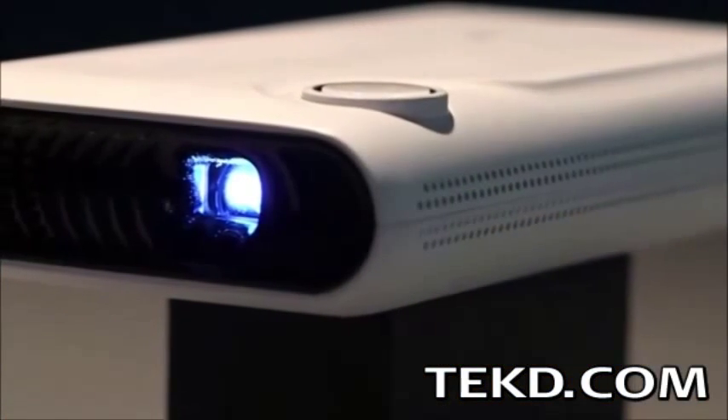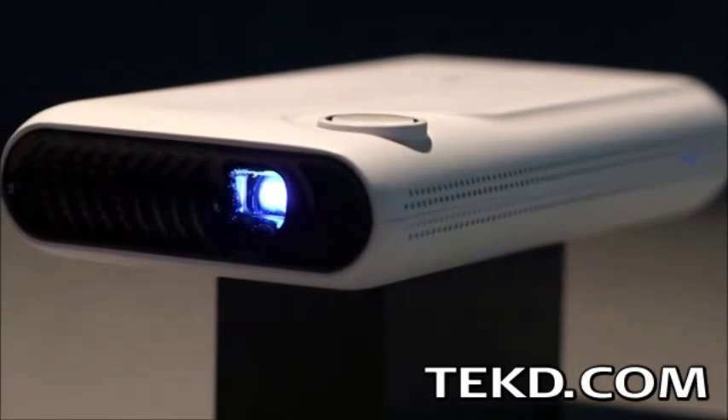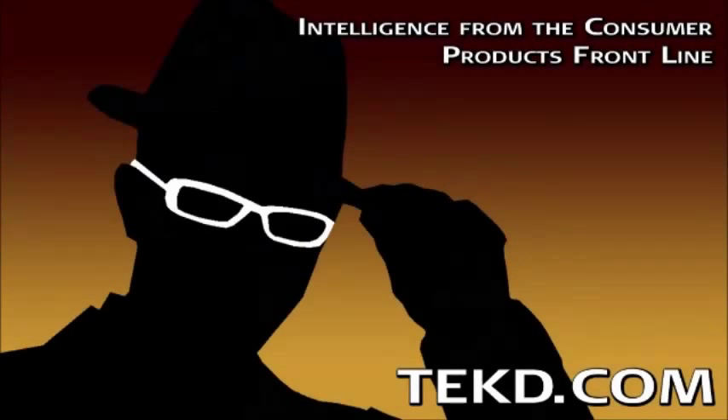TouchPico will retail for just under $500 and is targeting a late 2014 release date. You can grab one for a huge discount by supporting their Indiegogo campaign. I'm TK for TechD.